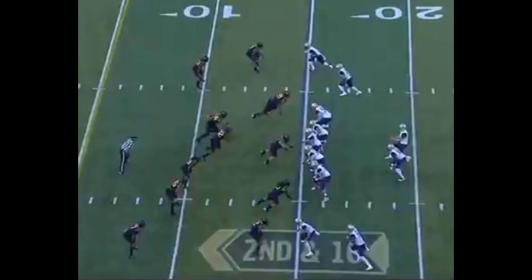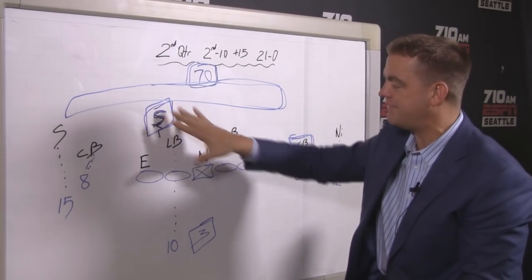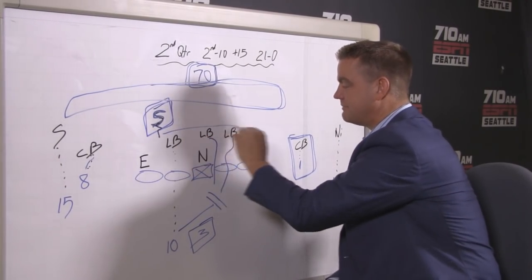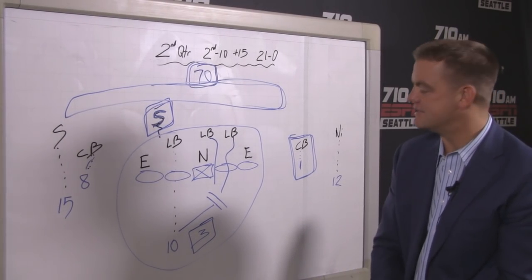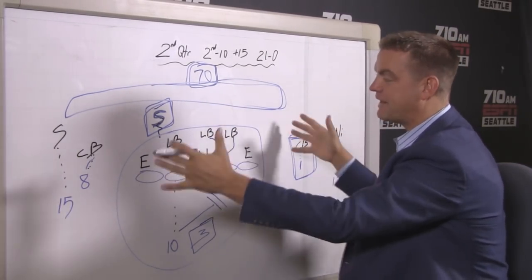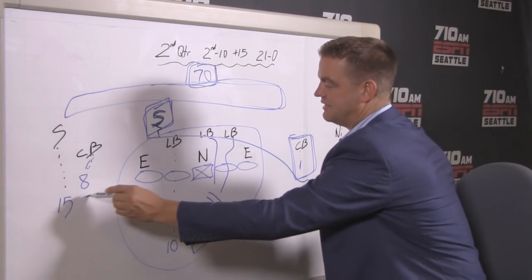I told Jake Browning: all the Ducks' defenders are up in press, which is a bad idea against John Ross. The other defenders are clearly in a man look — there's no safety. The Ducks bring a double linebacker A-gap/B-gap blitz that the Huskies pick up beautifully — a six-man pressure met with six-man protection. You are left with players, formations, plays: get John Ross in space, get into a four-wide spread formation so you can see what that safety is doing — or the lack thereof.